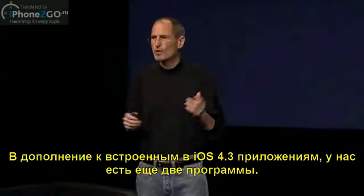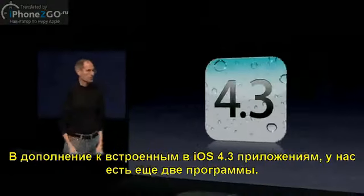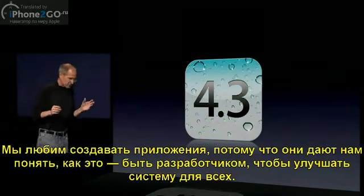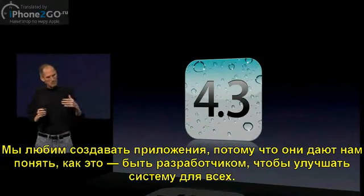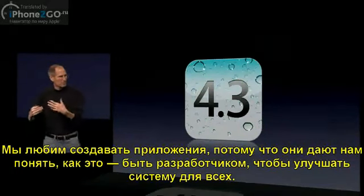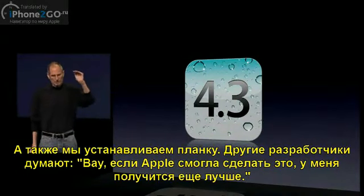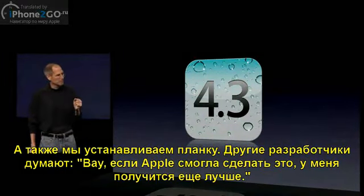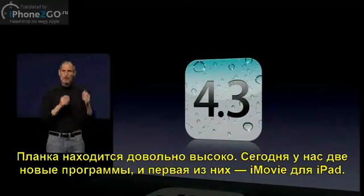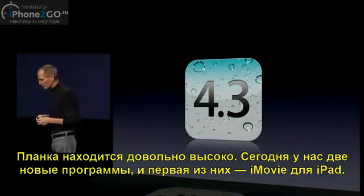In addition to these two new apps being built right into iOS 4.3, we've got two more apps we're introducing here today. We like to do applications because it gives us feedback for what it's like to be an app developer so we can make the system better and better for all developers. But also, it can set the bar — it gives third-party developers something to say, wow, if Apple can do that, I can certainly do better. So it sets the bar pretty high for developers out there.